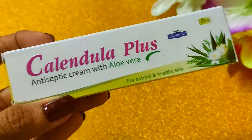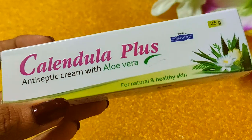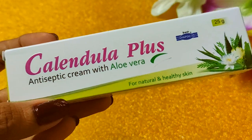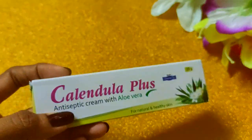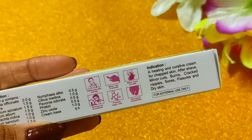Let's get into the review. This is called Antiseptic Cream with aloe vera gel for natural and healthy skin. This cream does a lot of work, as you can see.